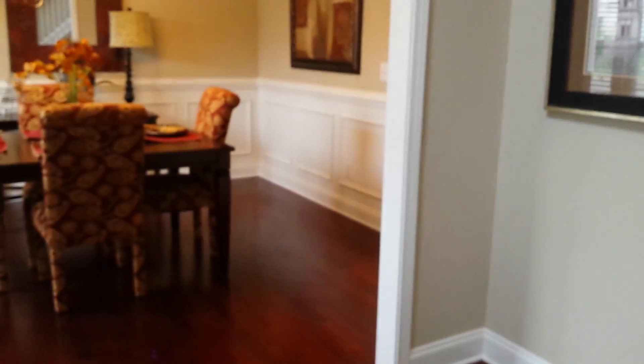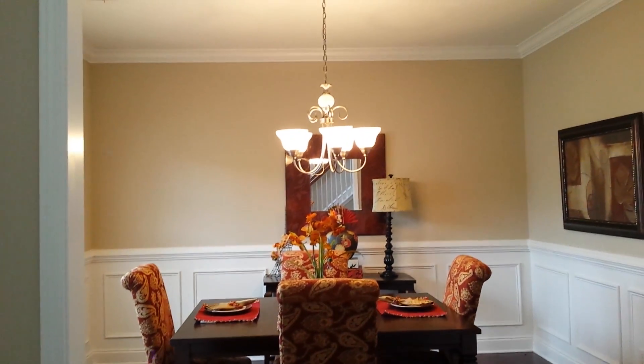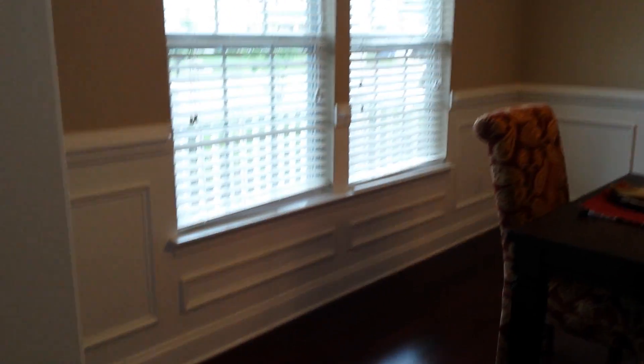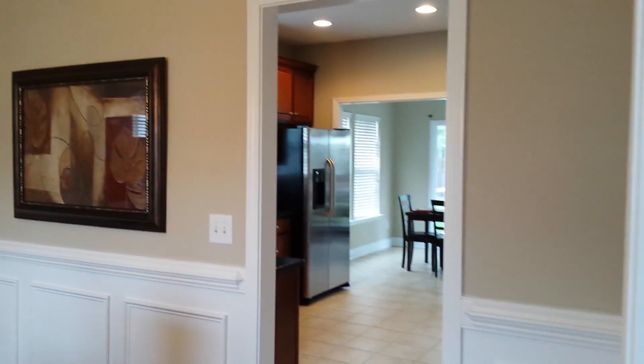Then we're going to come on in. You have kind of a Juliet balcony in your foyer with some beautiful hardwoods. Stairs laying on. And off to your left is your formal dining with some beautiful crown molding and wainscoting. Look at the double window.